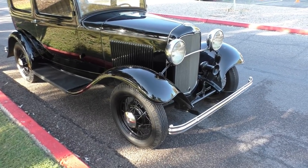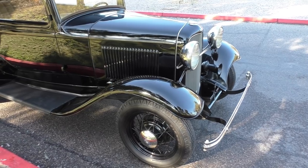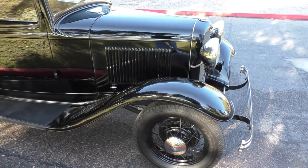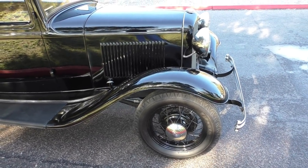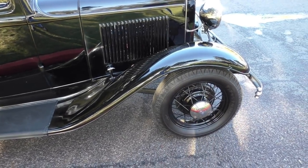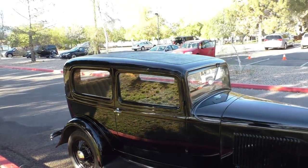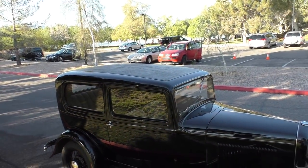We'll actually get it up on the lift at Spud's Garage a little bit later today, and the full video will cover that so you'll get the undercarriage. We took still photos out here during the photo shoot early in the morning too.